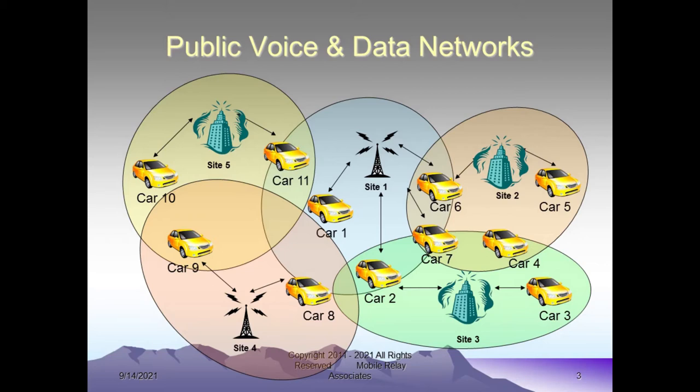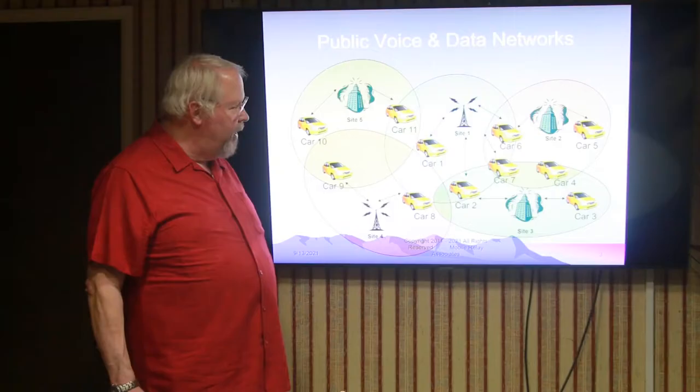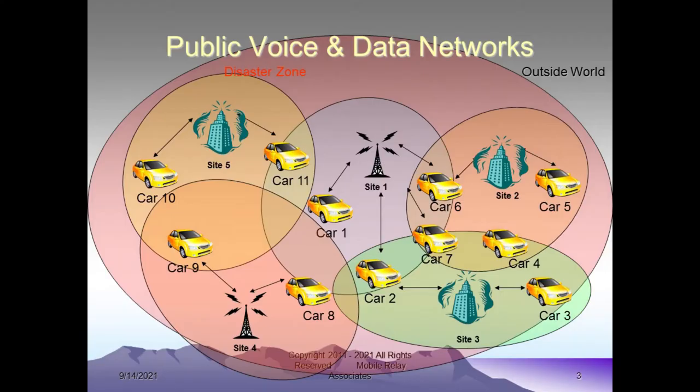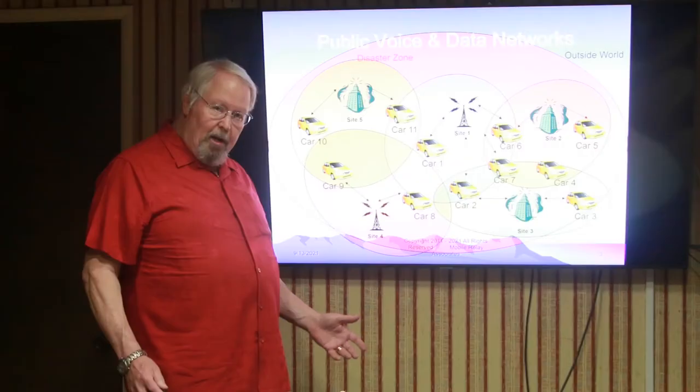Here's a depiction of vehicles that are hooked up to a network. Each one is in range of a different location, and if some kind of disaster occurs, typically with a public data network, you're going to find that the disaster encompasses not only the area where the people are with their radio, but also it affects the network elements — as in the tower sites. You're going to find that in many cases the tower sites are adversely affected.